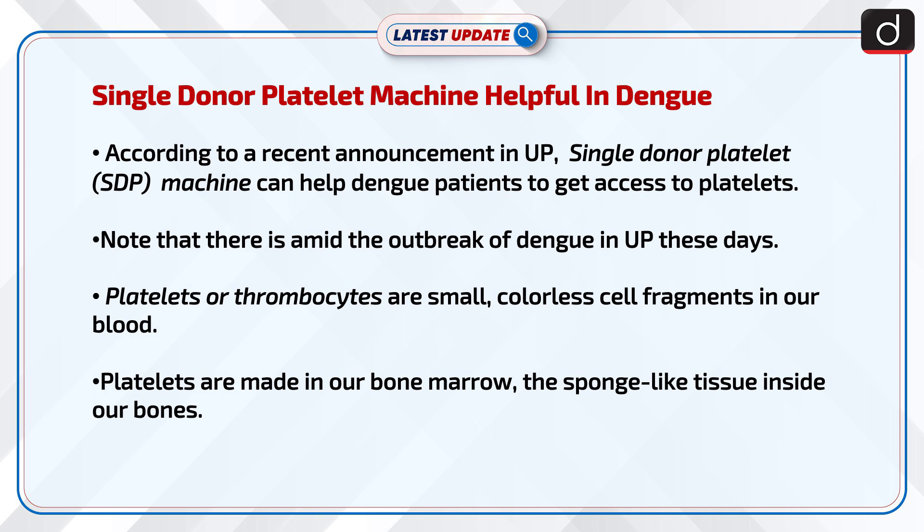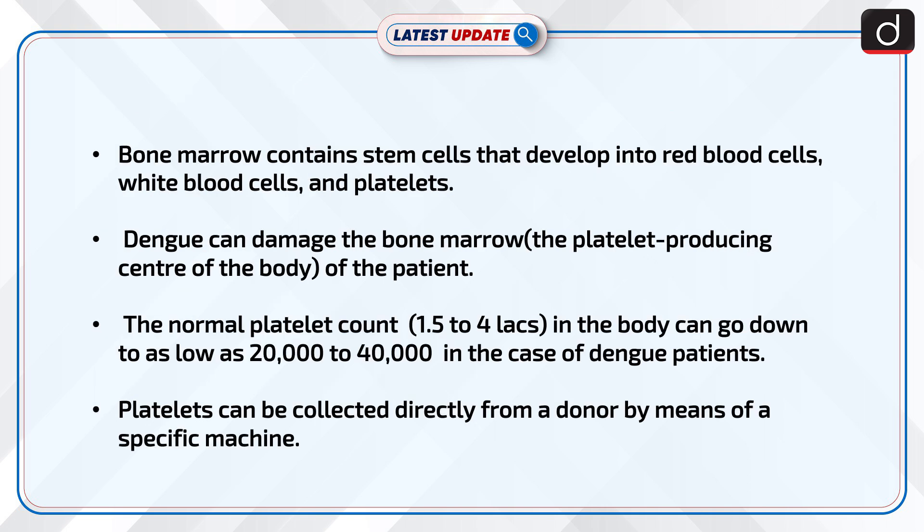Platelets, or thrombocytes, are small colorless cell fragments in our blood. Platelets are made in our bone marrow, the sponge-like tissue inside our bones. Bone marrow contains stem cells that develop into red blood cells, white blood cells, and platelets.